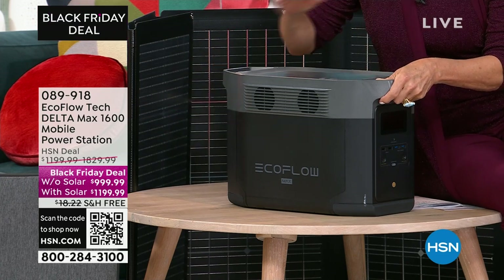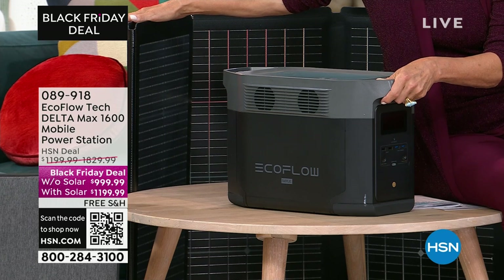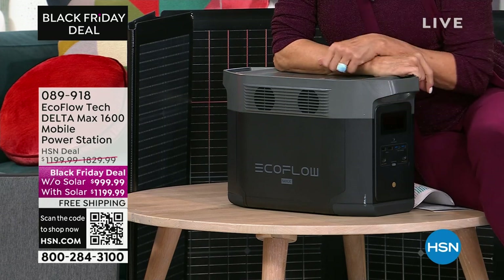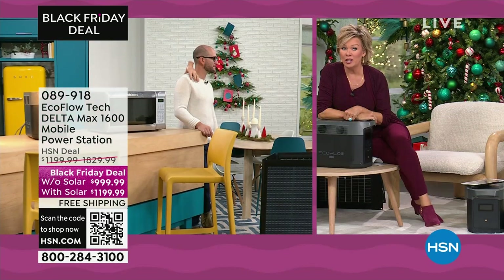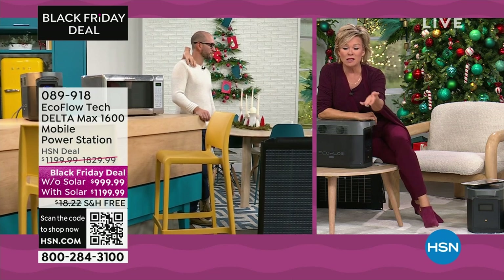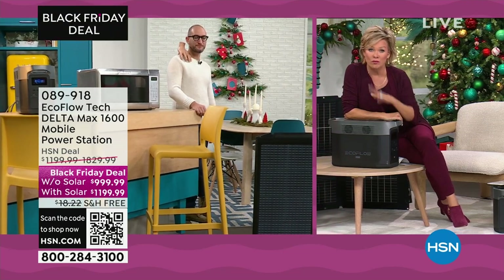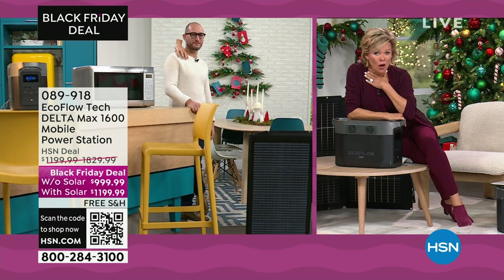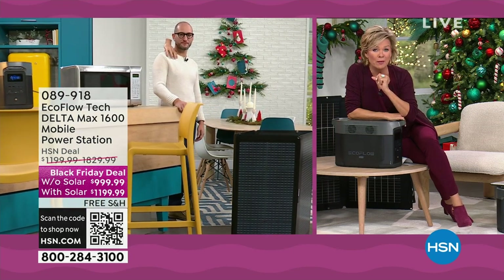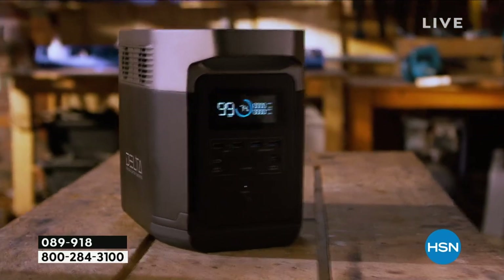Having something like this with such a small footprint — if you're not using it, just tuck it into the bottom of a closet or in the garage. It is 45 pounds, but it's being shipped for free, which is a big bonus. You're saving between $200 to $630. Think about just what one refrigerator full of food would cost to replenish — the condiments alone, the meat in your freezer, and the cost of groceries these days. The cost of EcoFlow has gone down, and that's truly not a joke.